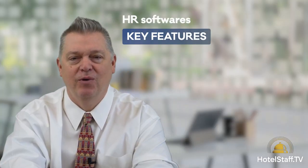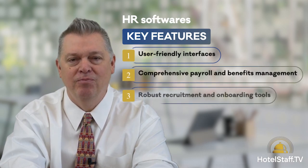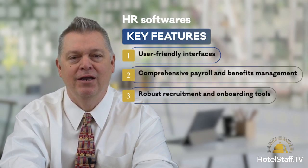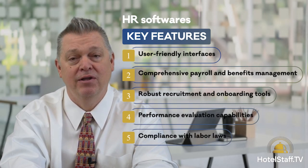When choosing HR software, consider these key features: user-friendly interfaces, comprehensive payroll and benefits, robust recruitment and onboarding tools, performance evaluation capabilities, and importantly, compliance with labor laws. Integration with your existing systems and scalability are also crucial to accommodate your hotel's growth.